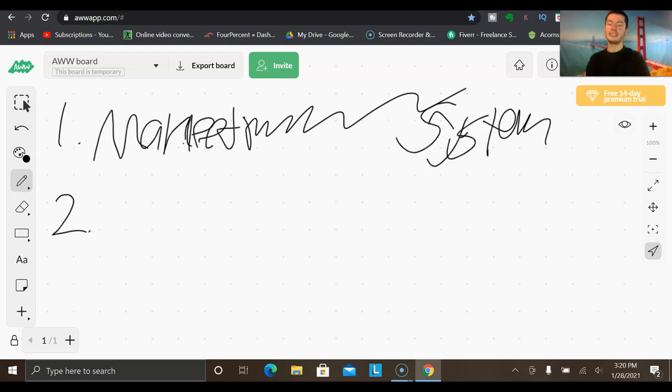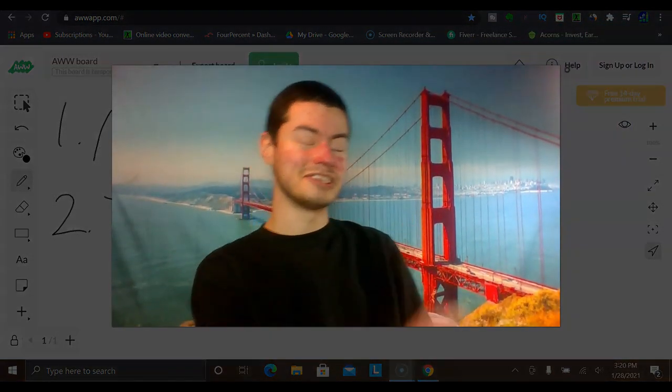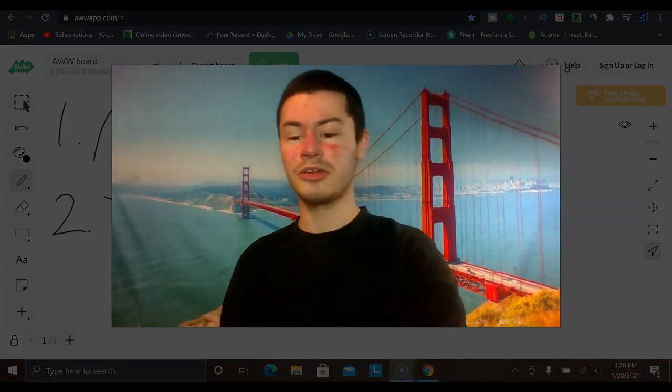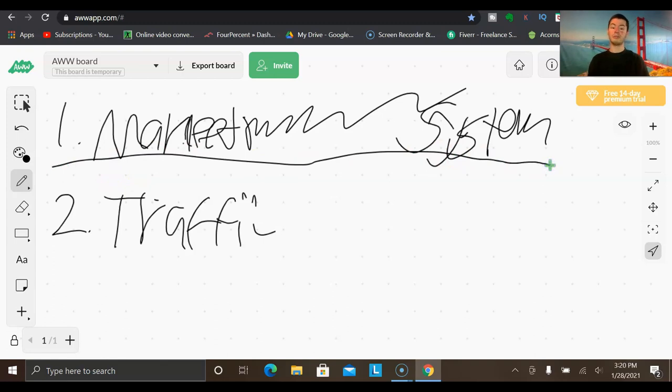The second thing you need is a consistent source of traffic. In business, traffic is simply another word for getting eyeballs to whatever it is that you're promoting. When you walk into a coffee shop, you are considered a form of traffic to that business — people who may or may not buy something when they see it. So the first thing I want to go over is the marketing system and how you really build one out.